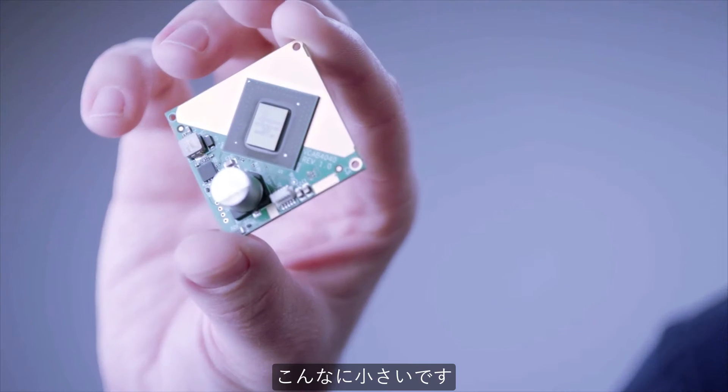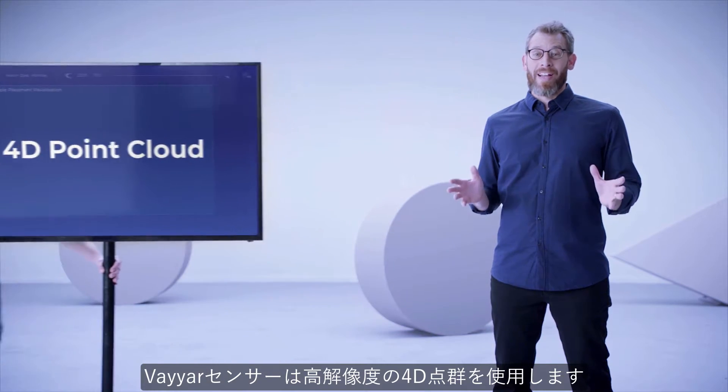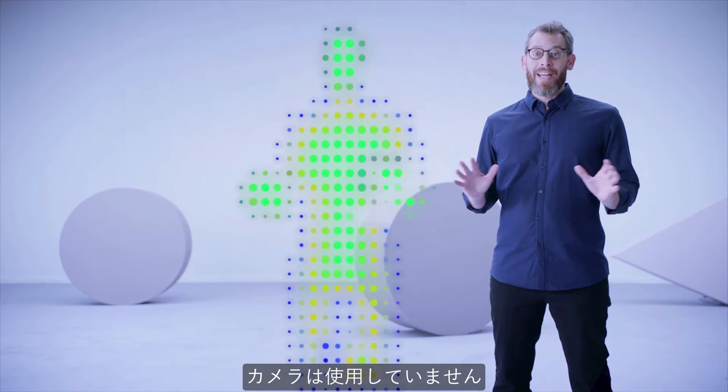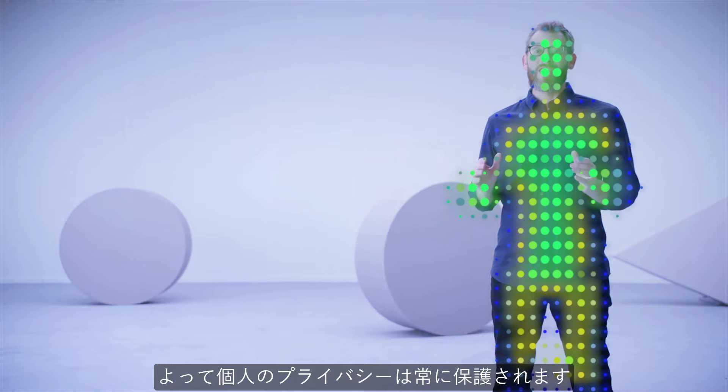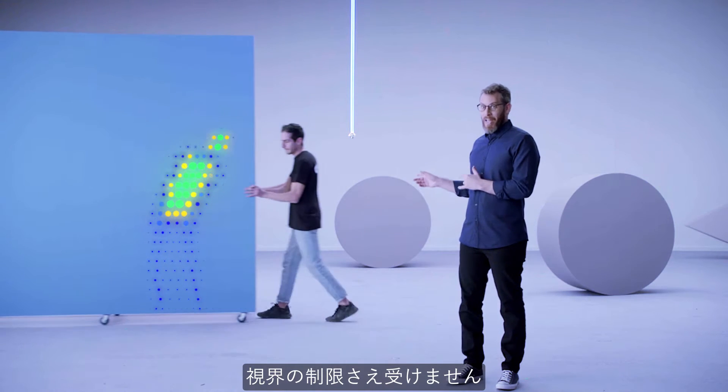It's that small. The Viya sensor uses a high-resolution 4D point cloud, which works without the use of any cameras, so personal privacy is always protected. It's even unaffected by line of sight.